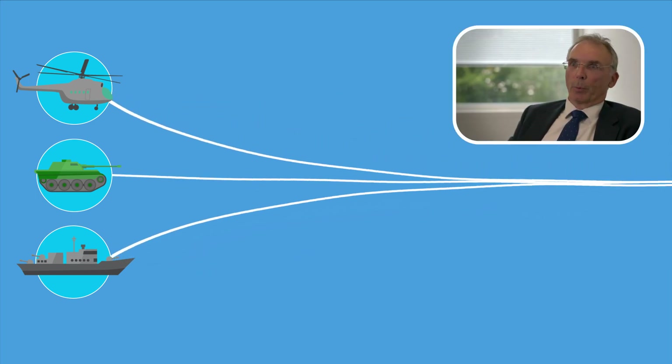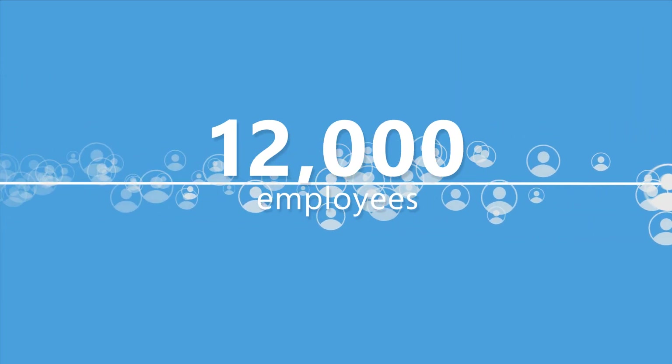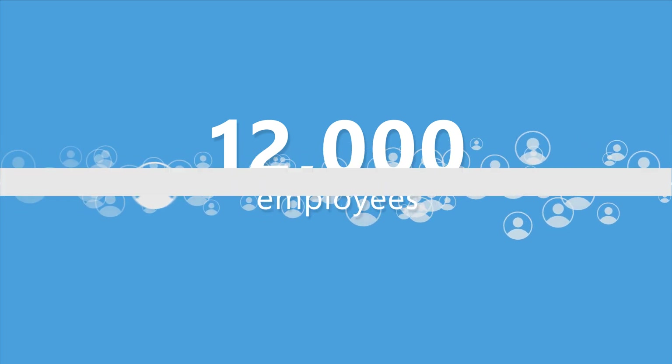As part of our transformation programme, we wanted to bring it together to be one enterprise with one way of working so that all employees — and there are some 12,000 — could work across the organisation in a consistent manner.